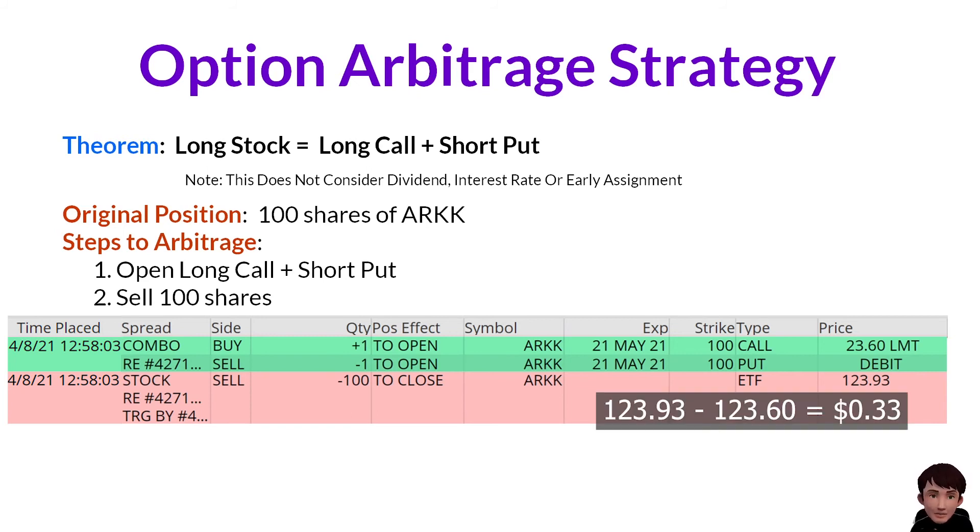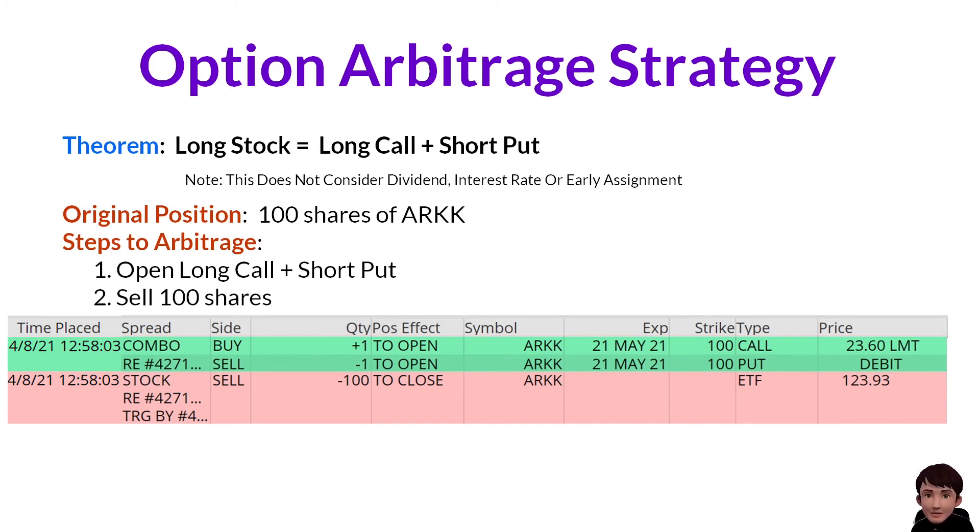In total, for 100 shares, I gained $33. This is free money, but it does not happen very often.